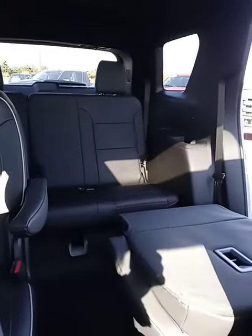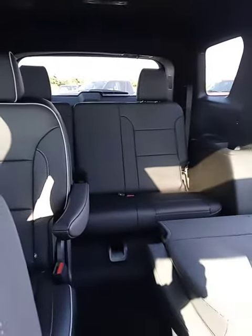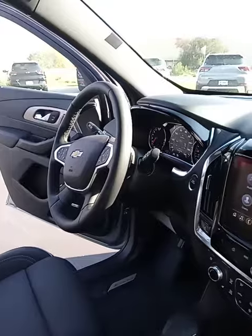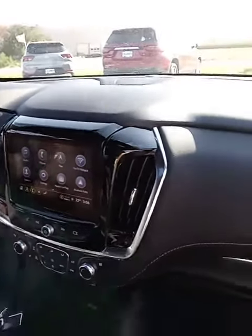This car's got everything. It's got all weather floor liners, lots of room, and a Bose premium 10-speaker audio system.